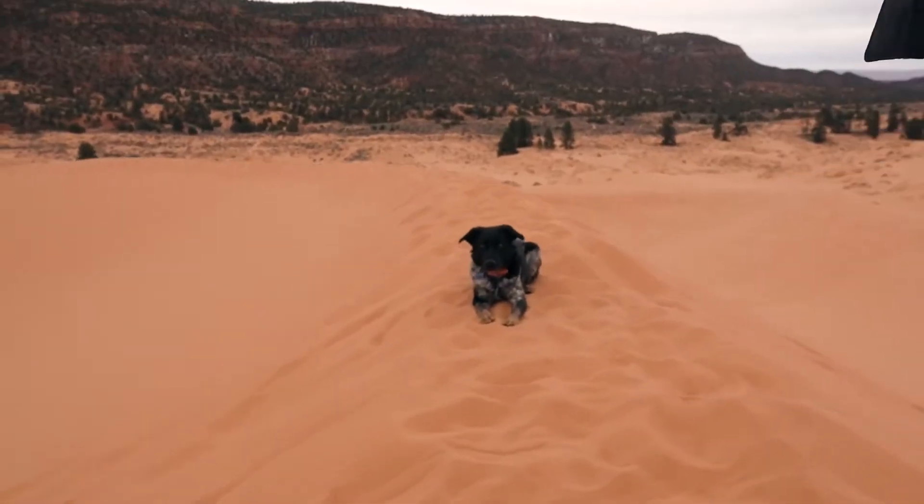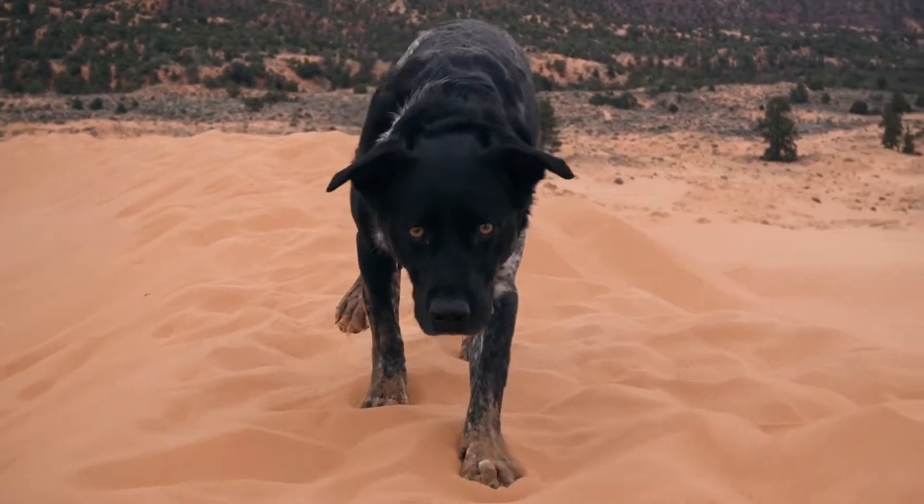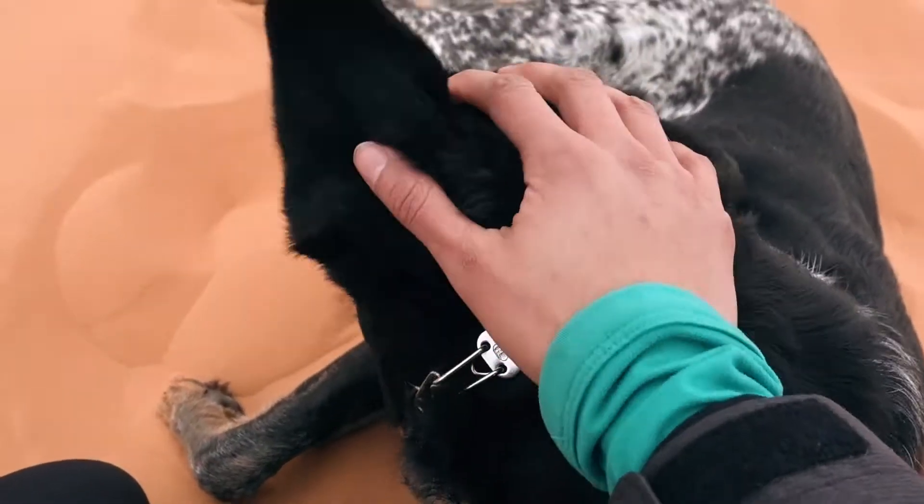Holy crap. Cooper has never been so picturesque. He looks like the Sphinx. He's tired. He's a good boy.